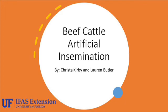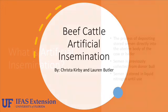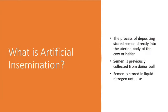Before we go further in depth, we must first know what artificial insemination is. Artificial insemination, or AI, is the process of depositing stored semen directly into the uterine body of the cow or heifer.